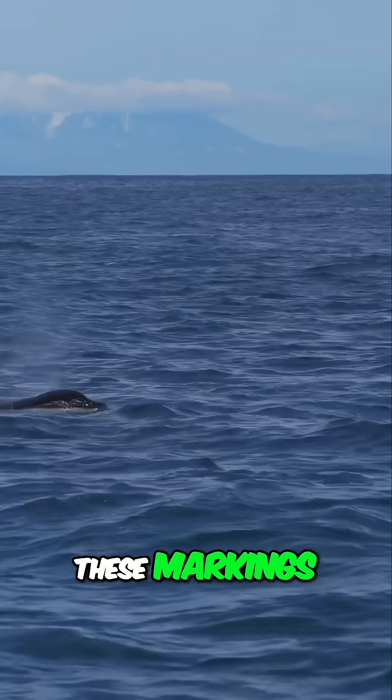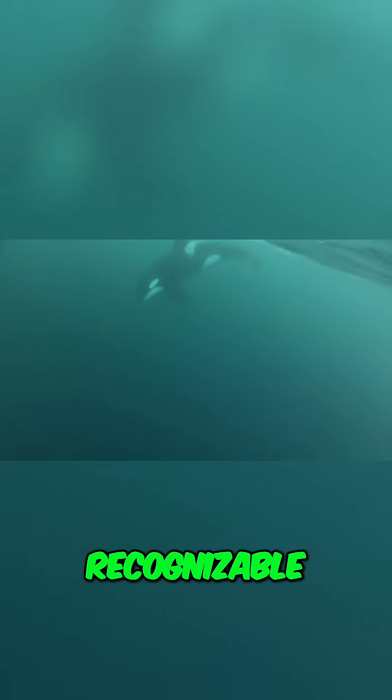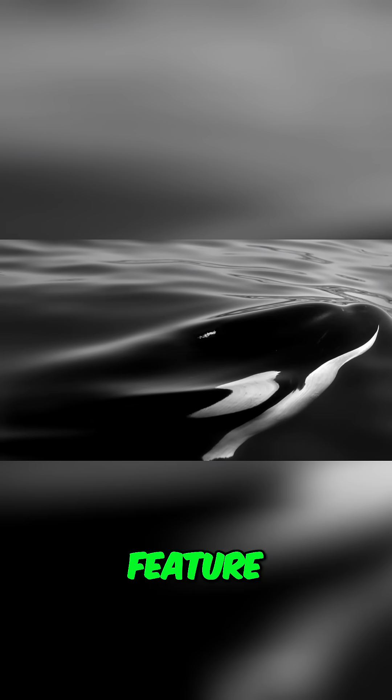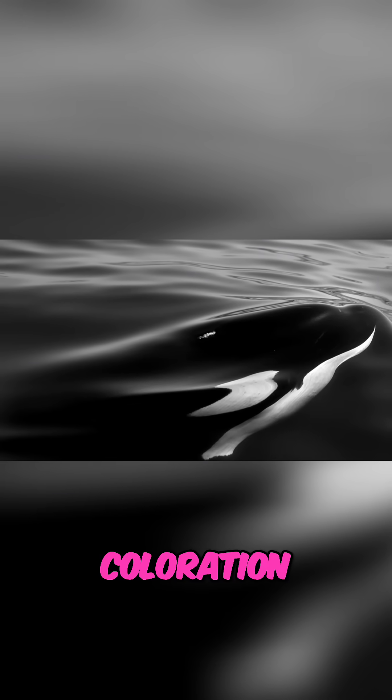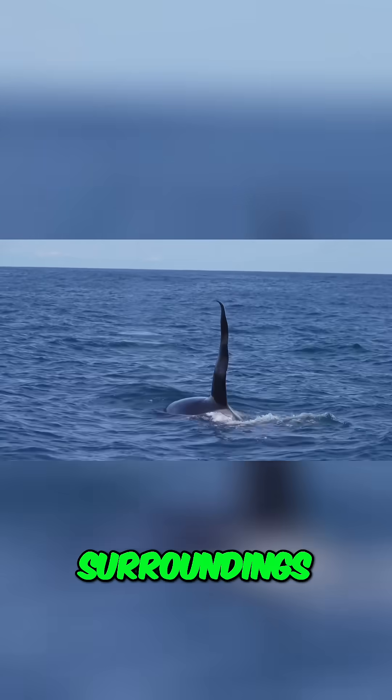Orcas have striking black and white markings that make them stand out in the vast blue sea, making them easily recognizable. The most noticeable feature is their striking black and white coloration. This unique pattern helps them blend in with their surroundings.